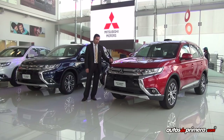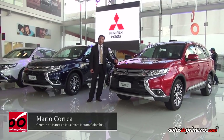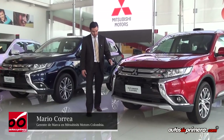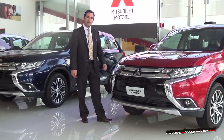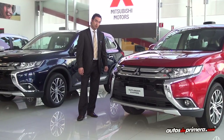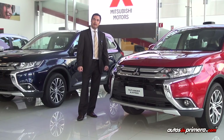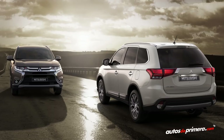Bueno amigos de Autos de Primera, para nosotros es una gran primicia mostrarles la nueva cara de Mitsubishi: el concepto de escudo dinámico, el nuevo lenguaje de diseño que tiene Mitsubishi en los vehículos que se verán y se seguirán presentando a futuro. El primer vehículo que tiene esta nueva cara es el Outlander Kaiteki.